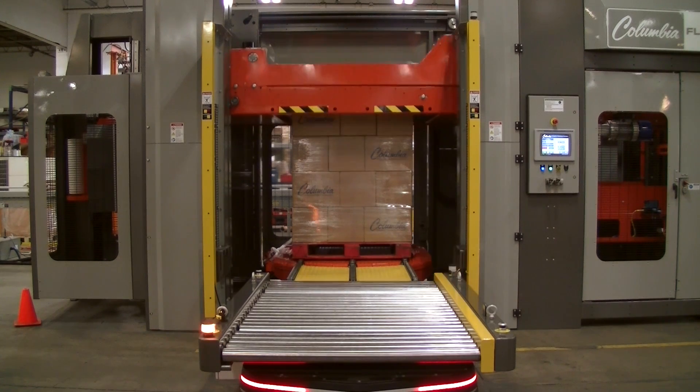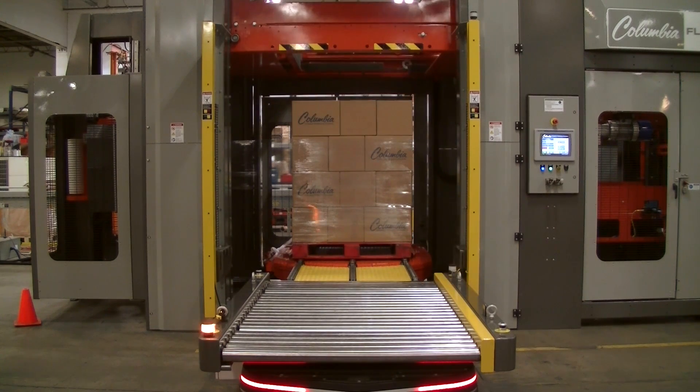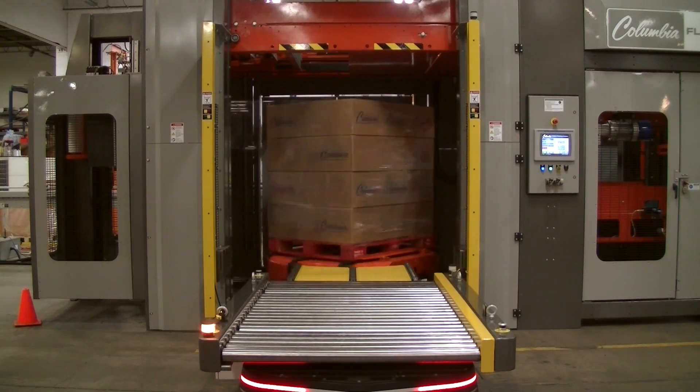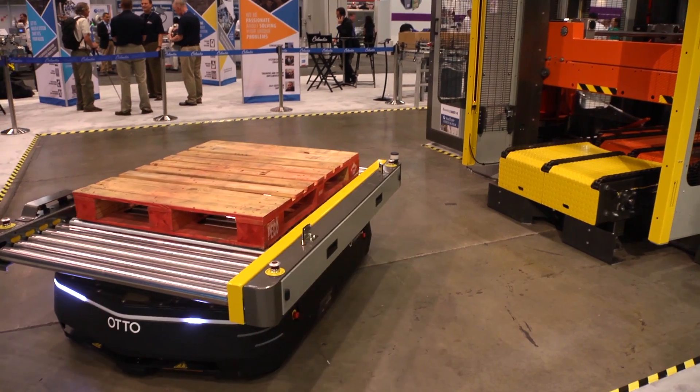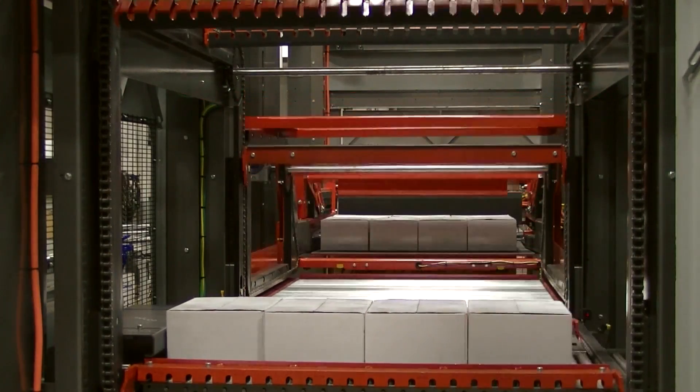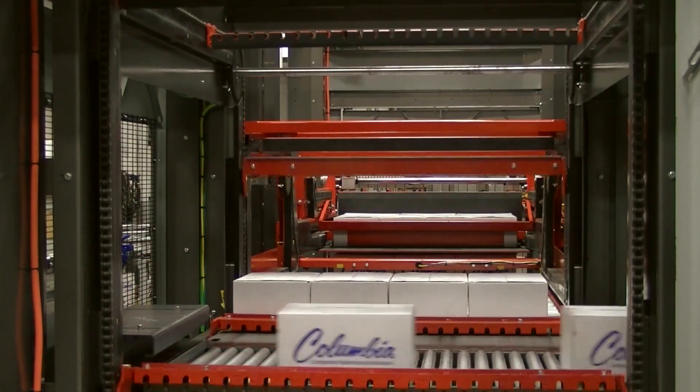The FL6200SW is the first high-speed floor-level palletizer available with a fully integrated concurrent stretch wrapper. The other new technology being introduced is the AUTO 1500 self-driving vehicle. The core palletizer is Columbia's FL6200 high-speed floor-level infeed model,